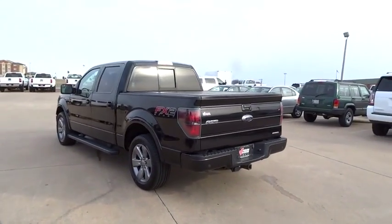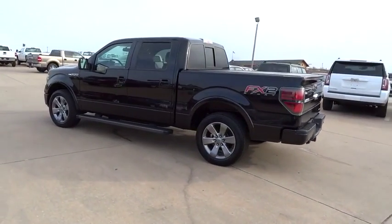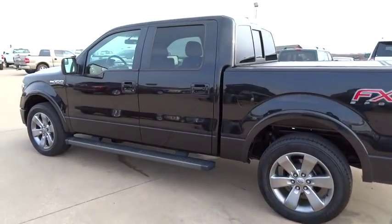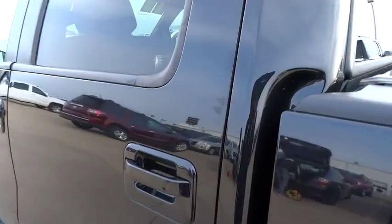Power outlet, third passenger door, passenger vanity mirror. This vehicle is Carfax certified one owner and qualifies for Carfax buyback guarantee. If you like it online, you'll love it in your driveway. Take it for a spin today.